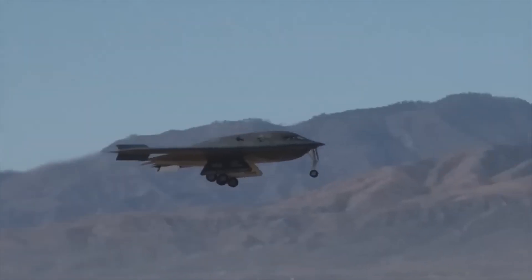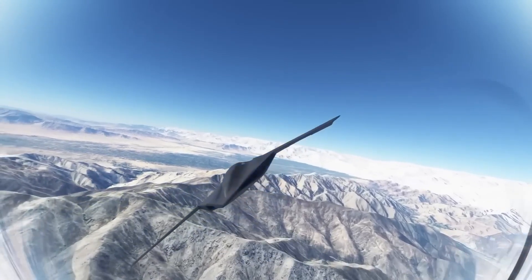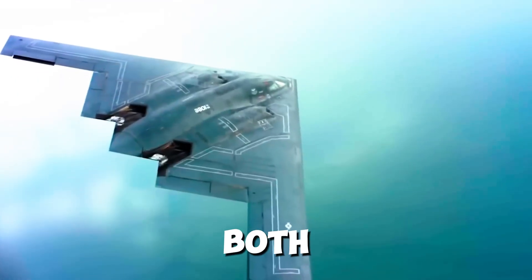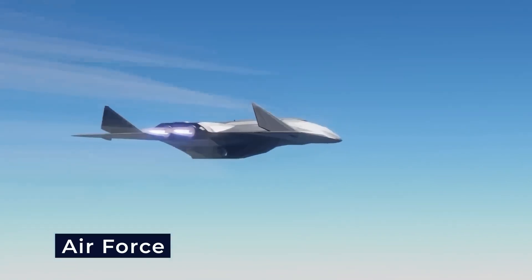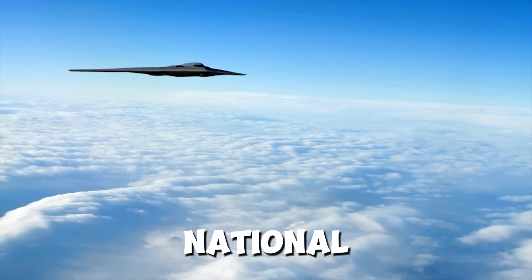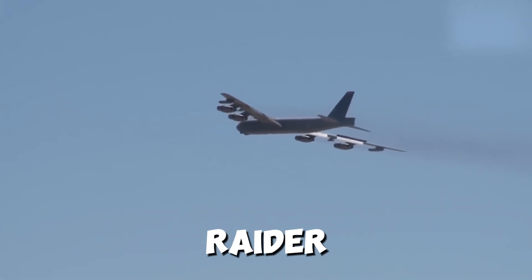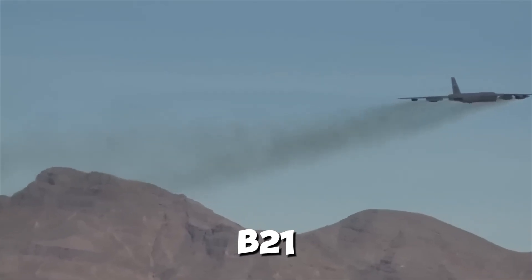The B-21 Raider isn't just a technological marvel — it's a statement. With countries like China and Russia developing their own advanced aircraft, the U.S. needs to stay ahead. The B-21 is a clear message: America is still the leader in air power. But the competition isn't sitting still. China's H-20 stealth bomber and Russia's PAK are both in development, designed to rival the B-21. This raises the stakes, making the B-21 not just a weapon but a symbol of national security.